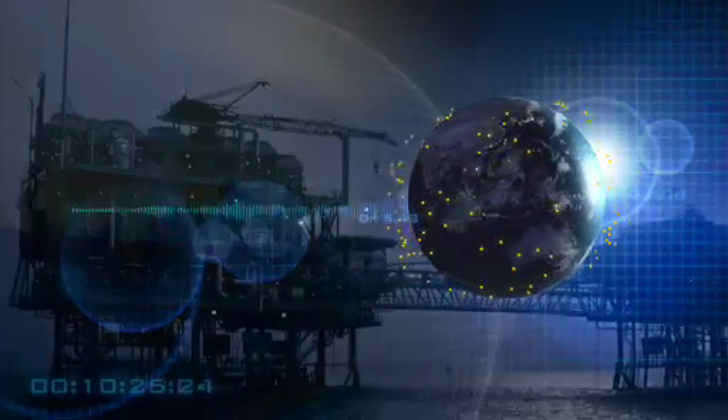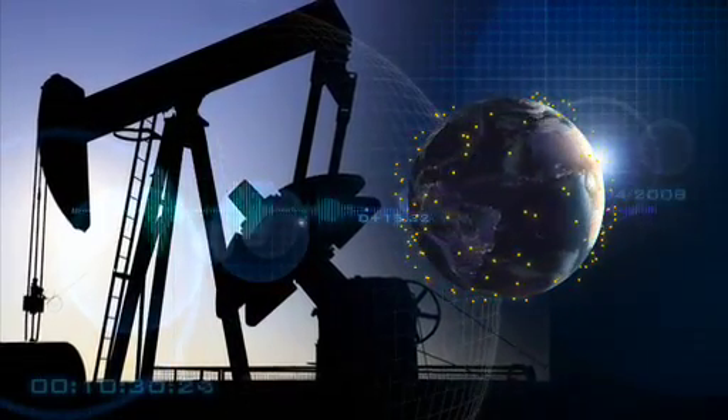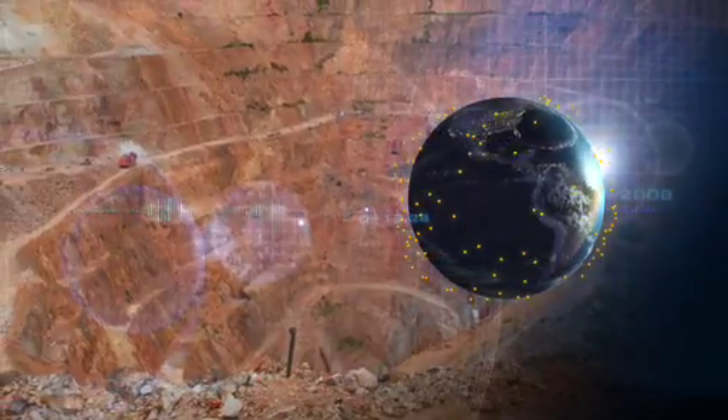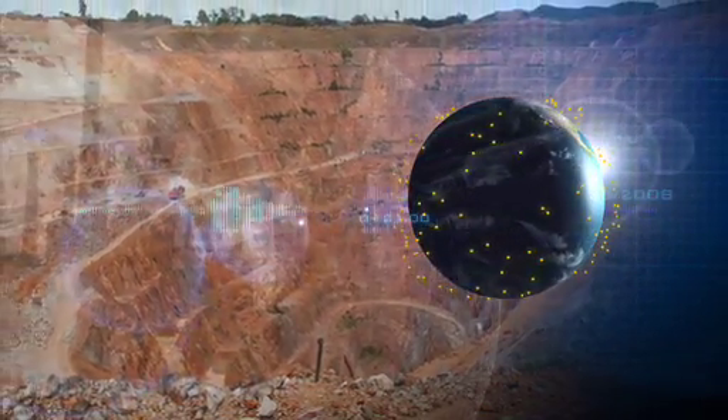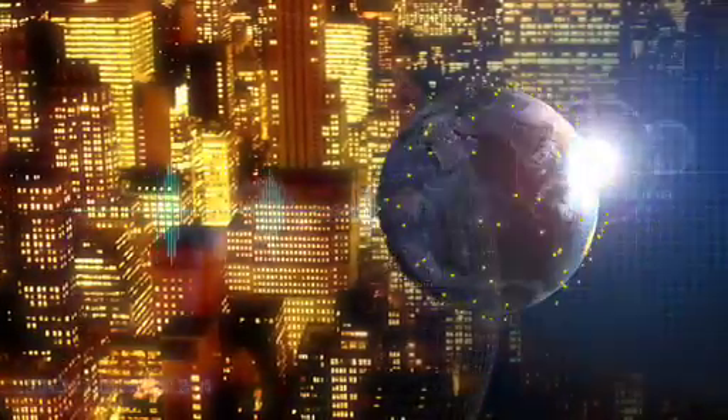Many of the traditional energy sources we've relied on for generations are diminishing. And now, more than ever before, there's a need to find better, more efficient, and more environmentally sustainable ways to power the wheels that turn our world.